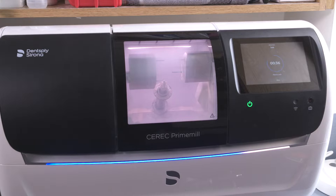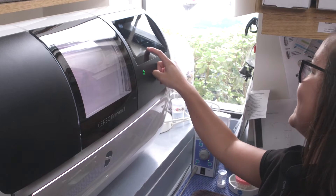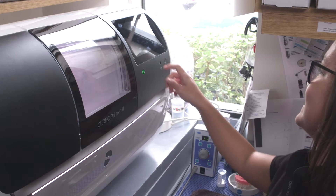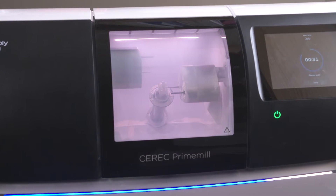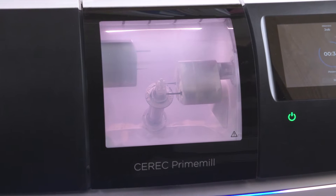It's easy to work with. The Prime Mill is an amazing unit — it is very easy to program, very reliable, and the accuracy of the mills has definitely improved with this technology. We're very happy with it.